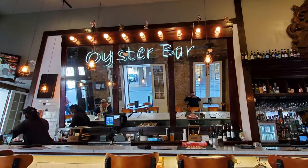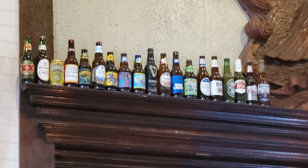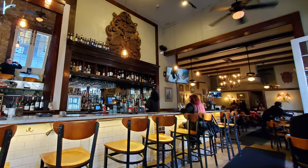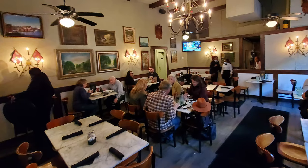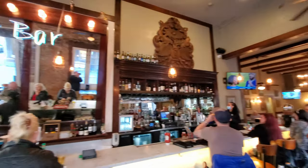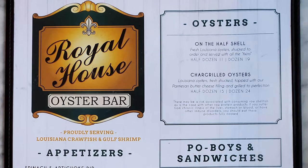The main bar is where the action's at here, and they've got quite a nice selection of adult beverages in the beer category and every other category. Then they have another dining room in the back that's a pretty nice area. It's not a huge downstairs dining area, but it's usually pretty busy and full of folks — a constant flow of people for the most part. Let's check the menu out now.